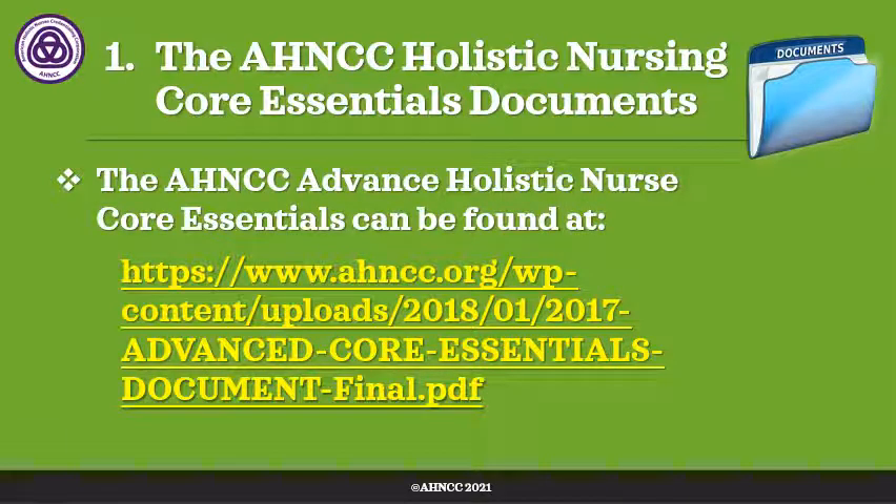The HNCC Holistic Nursing Core Essentials Document, the advanced version, can also be found in the resources section under supporting documents. Again, this document contains an appendix which contains the advanced level competencies, practices, attitudes, values, and knowledge expected of an advanced holistic nurse or advanced practice holistic nurse.